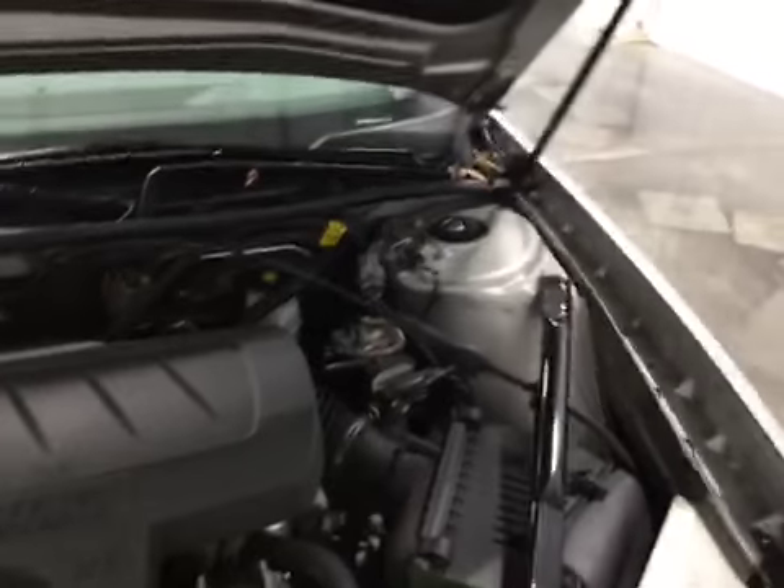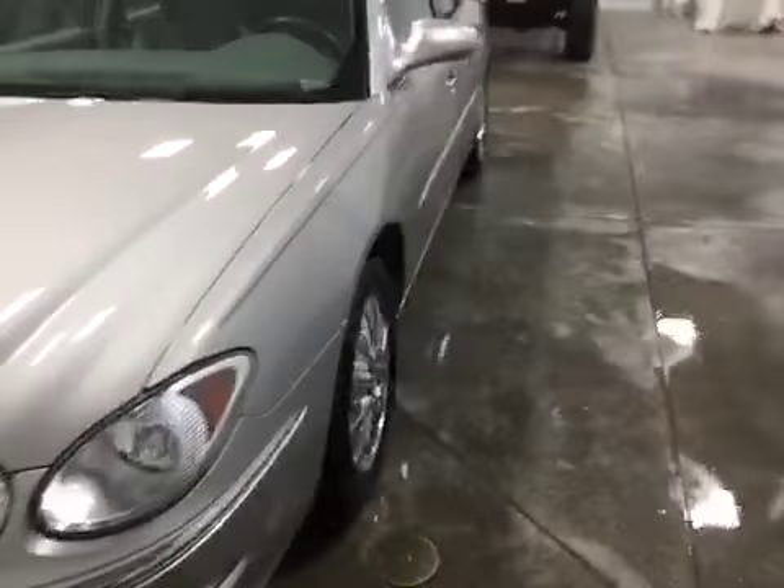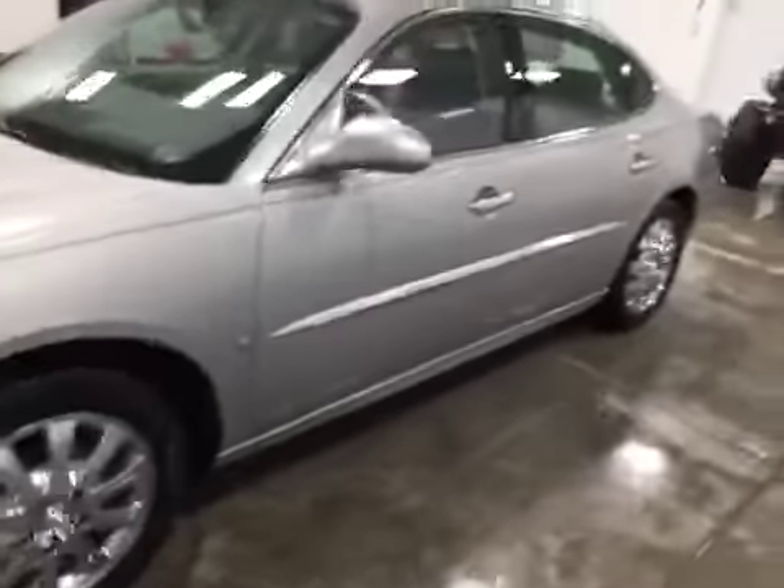Just take a look at the engine bay. You've got a 3.8 V6, very clean on the inside. As you close the hood, you can see there's no rock chips, dings, scratches, nor blemishes on this vehicle whatsoever, and this car is in immaculate condition inside and out.